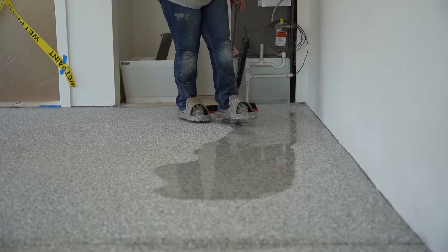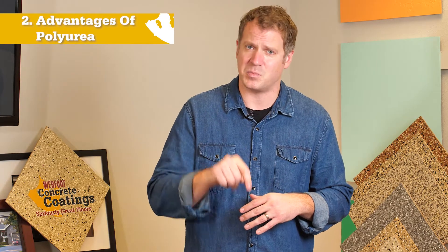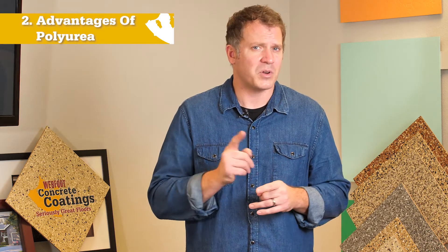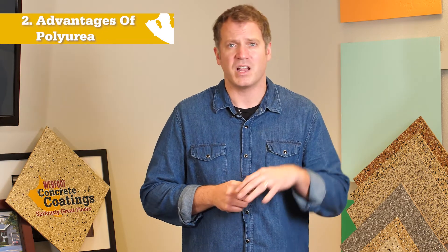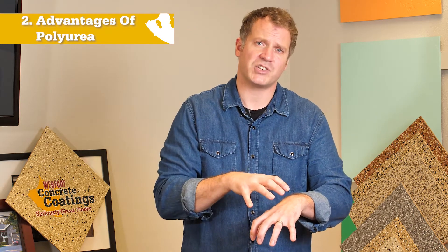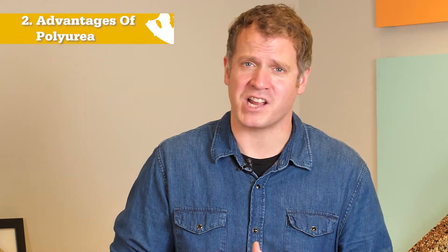I'm not here to say that polyaspartic polyureas aren't great — we use them to topcoat our coatings, which is exactly what you should use them for. But watch out for people using polyaspartic as a base coat. All polyaspartics are polyurea, but not all polyurea are polyaspartic. We use a true polyurea for a base coat and a polyaspartic polyurea for our topcoat, giving us the strength and durability of a pure polyurea with the UV stability and protection of a polyaspartic topcoat. Let's take a look at that in action and check in with Brandon out on the job site.